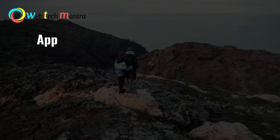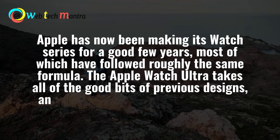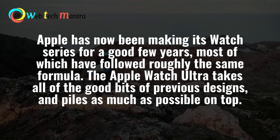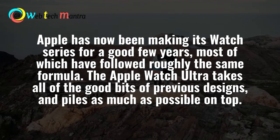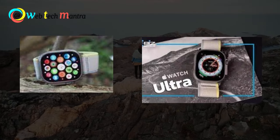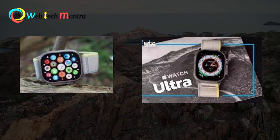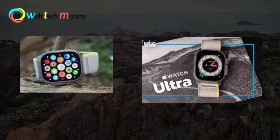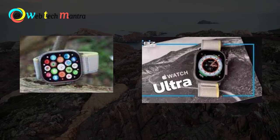Number 1: Apple Ultra Watch. Apple has now been making its watch series for a good few years, and most of the watches have followed roughly the same formula. The Apple Watch Ultra takes a lot of good bits from previous designs and piles as much as possible on top. It is durable, water-resistant up to 100 meters, can deal with extremely low and high temperatures, has an impressive 36-hour battery life, and has detailed apps to track your fitness and health.